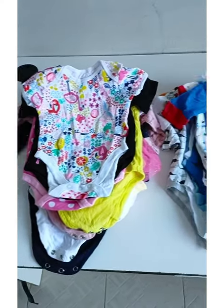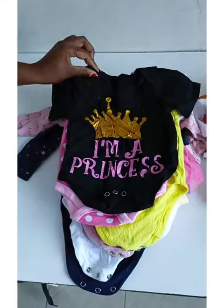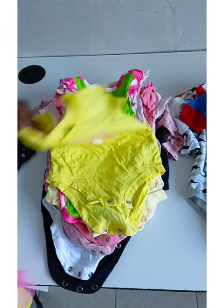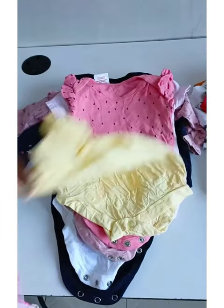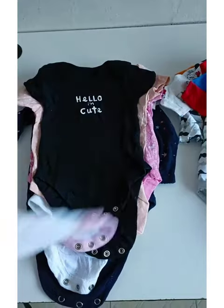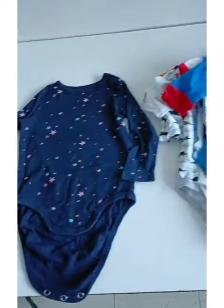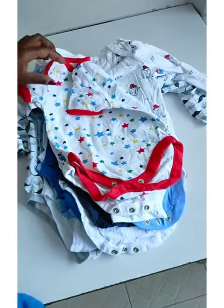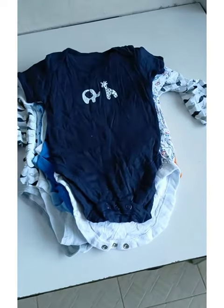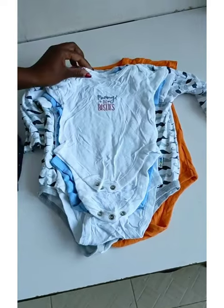Hi guys, and welcome to another baby product review. In this video I want to take you through some onesies — whether you call it onesies or onesis, these are very important clothes that you need for your baby. They help hold the diaper; you put first the vest and then you put on the onesies. You can decide to go new or you can try thrift, which is mtumba.